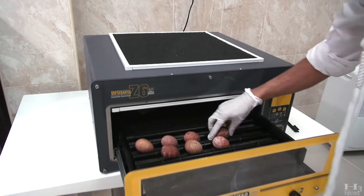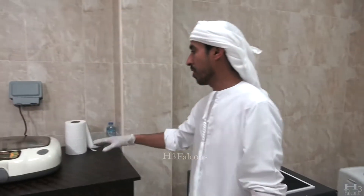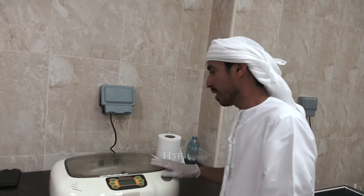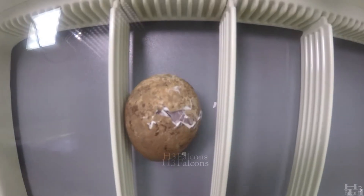After that, they are transferred to another incubator where the eggs are turned regularly, and then eventually moved to the hatcher after approximately 30 days.